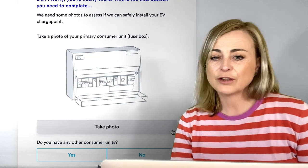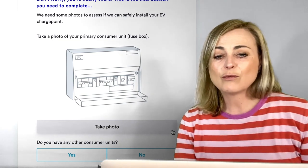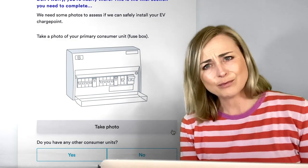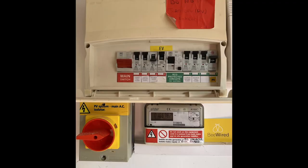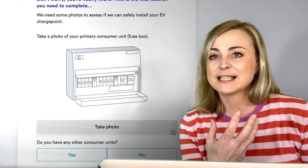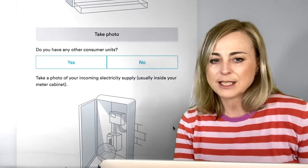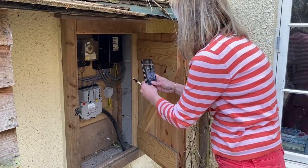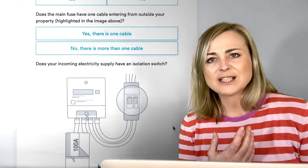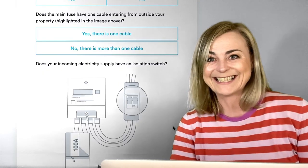Photos are really useful at this point. What they need now is some photos to assess and make a quote — to see how they can install the EV charge point. They want a photo of your primary consumer unit — that's the fuse box; we've all got one of those. But some of us have a second one — I had one in my garage. They also want a photo of your solar panel equipment, because they're looking for as much information as they can get. They need a photo of your incoming electricity supply inside your meter cabinet too. Does your incoming electricity supply have an isolation switch? Go and ferret around in those cupboards and check — you'll probably find it's really straightforward.